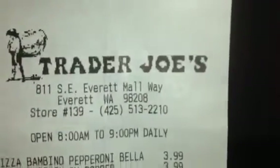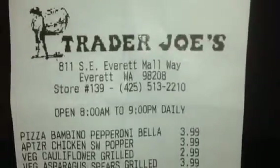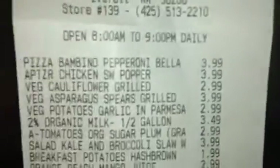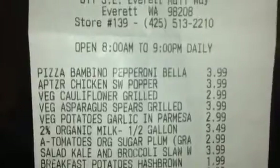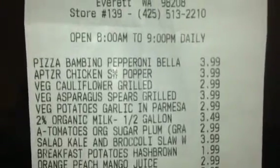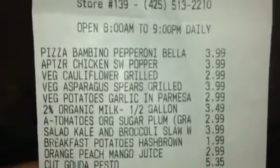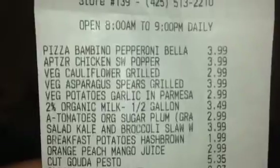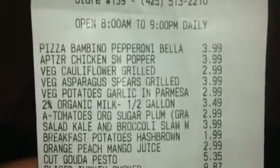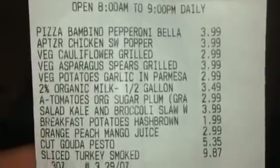Here's my receipt from Trader Joe's. I went to the location in Albert and I got the bambino pizza, chicken southwestern poppers, cauliflower grilled, asparagus sparrows grilled, and potatoes with garlic and parmesan sauce.